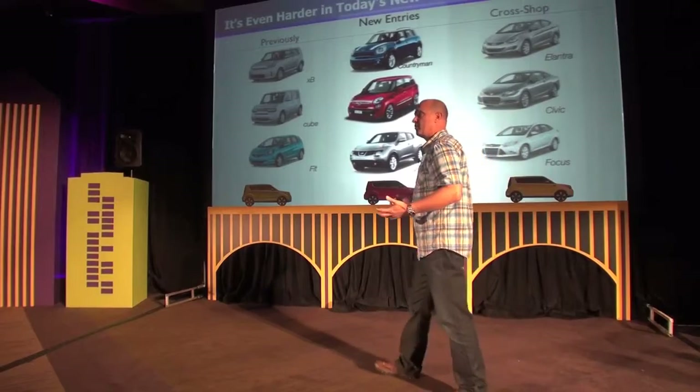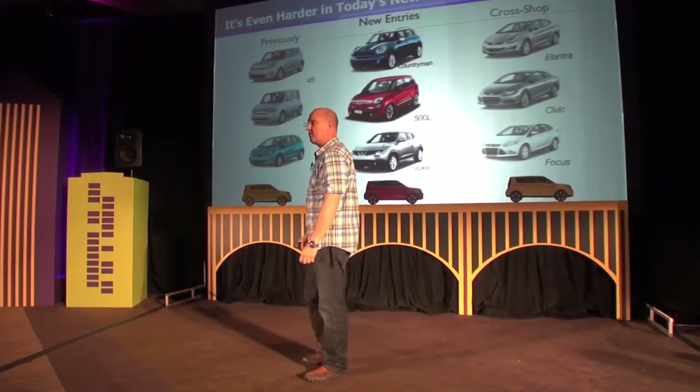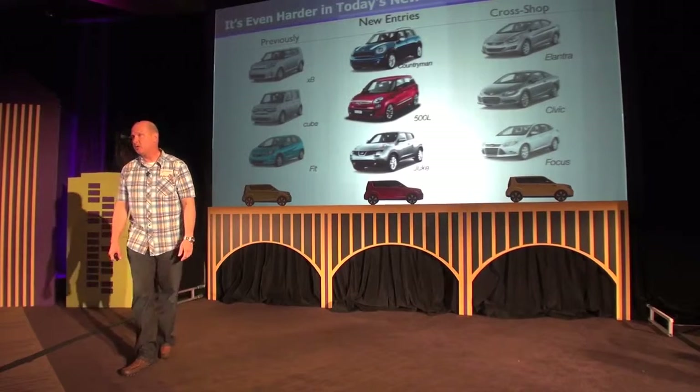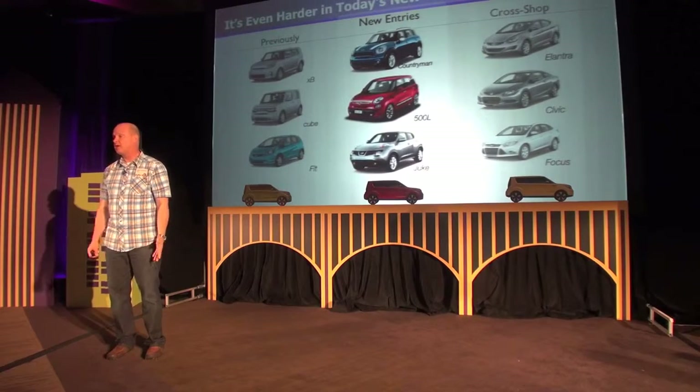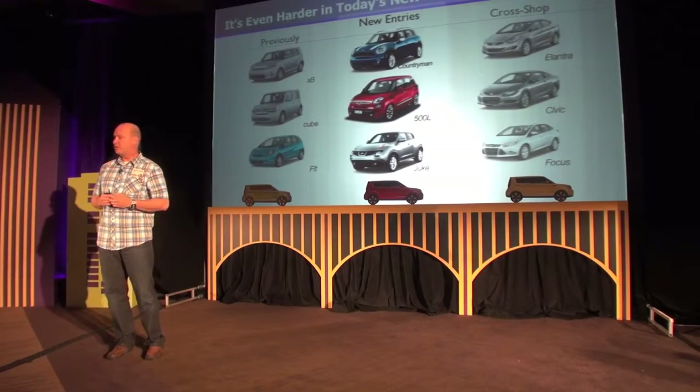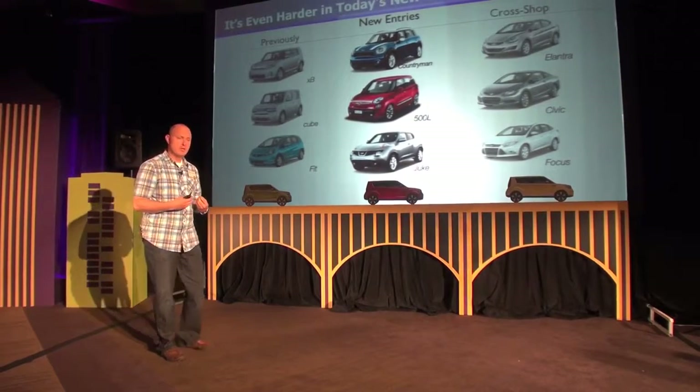Others have seen this opportunity in the B crossover segment. As a result, of all the box cars out there, we have by far the highest sales. The xB and the Cube are now moving on and exiting the segment. However, new entries are coming in — here we show the three newest entries into this B crossover segment: the Mini Countryman, Fiat 500L, and the Nissan Juke.